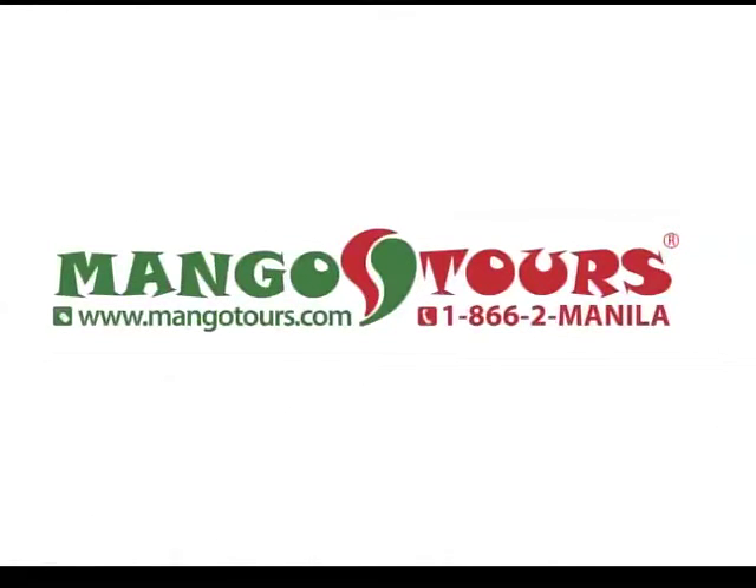For special packages, affordable airfare, and promos about this episode and more, call and book now with Mango Tours at 1-866-2-MANILA. Travel consultants are standing by. Mango Tours.